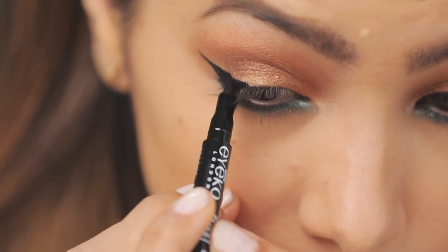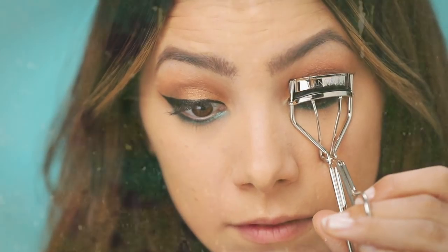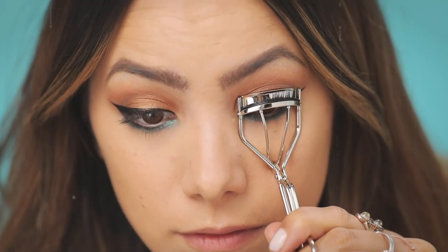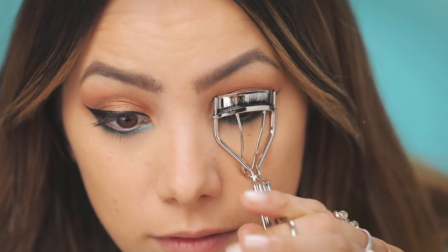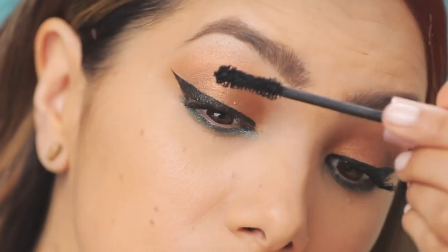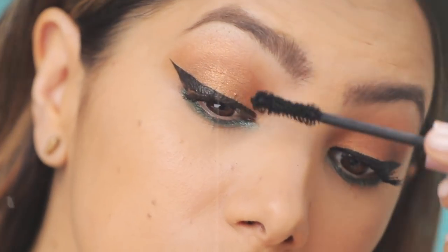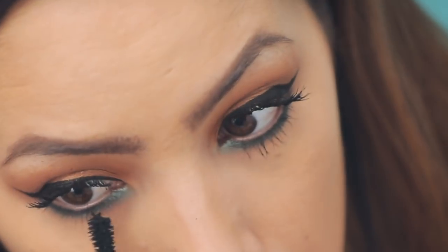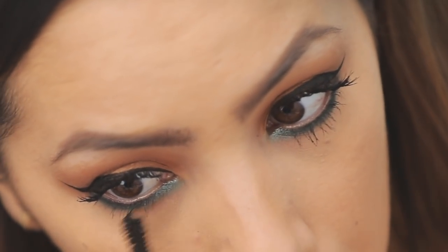I'm not one to normally curl my lashes, but Lancôme actually sent me this new lash curler and I've been curling them — they just look so much fuller and better after mascara. I am definitely implementing that into my regimen and I recommend it if you guys don't do it, because it just makes your lashes look totally different.